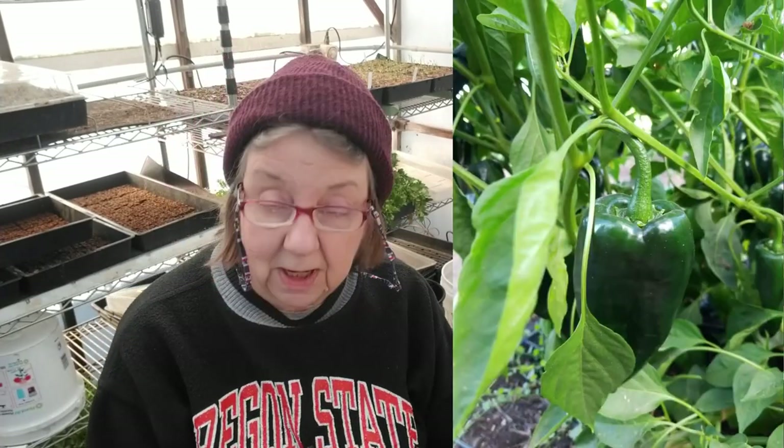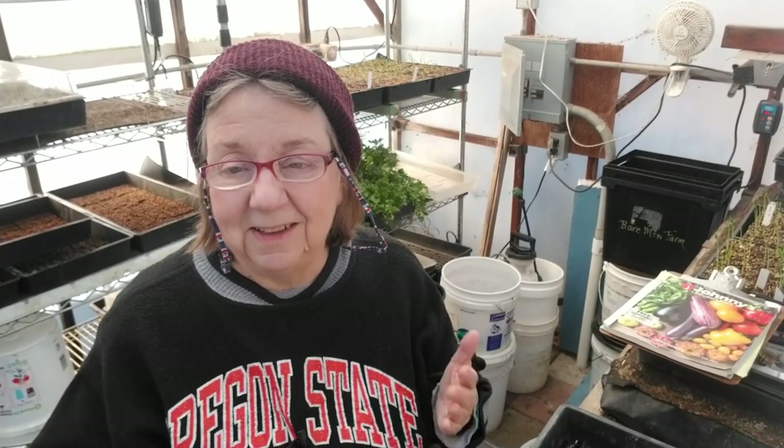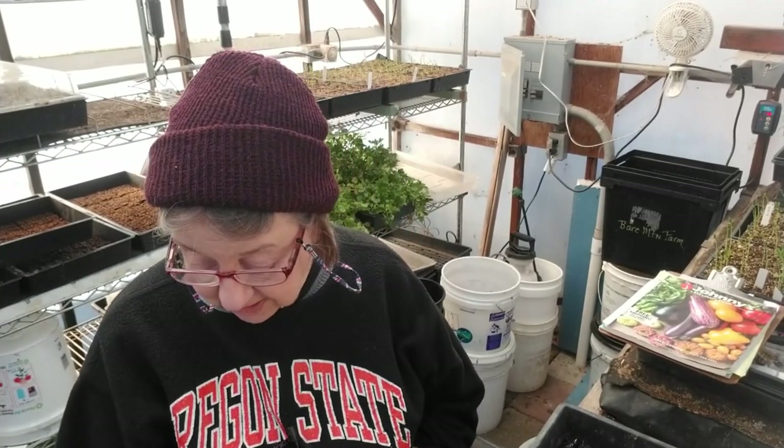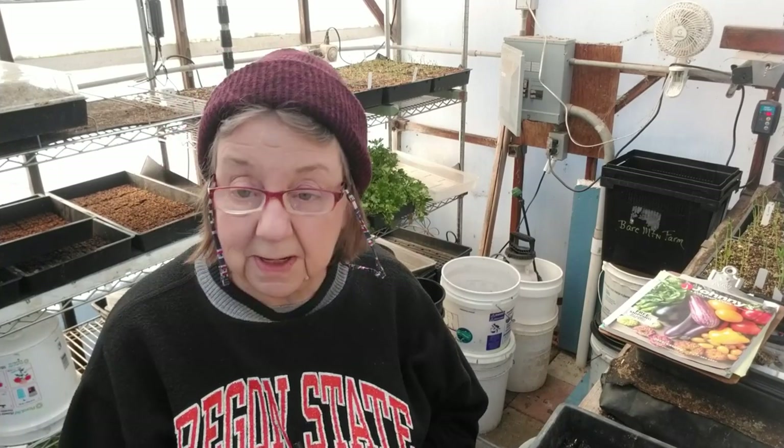Every year I keep trying new and different peppers and I'm still trying and debating on which ones I'm really going to do. So we'll have to wait and see — I make changes right up until the time I sow them. I'm trying to gauge the weather and what we're going to decide to do with them. On the veggies, that's what's coming up between now and week 18.